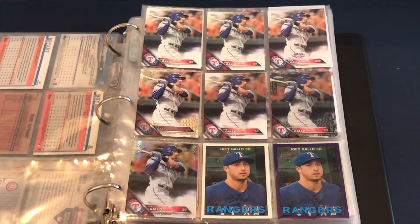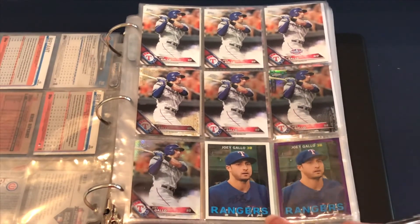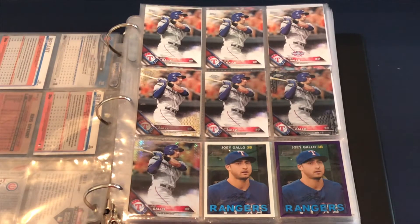Here's my Joey Gallo binder starting with 2016 Topps — got a few of the base cards, Opening Day, the gold parallel, and the Topps Chrome black, plus a regular card with kind of a prism to it. Then the 2016 Topps Heritage, and this one's actually a chrome, then the purple parallel of that. I actually don't have the base card of that, which is quite funny.